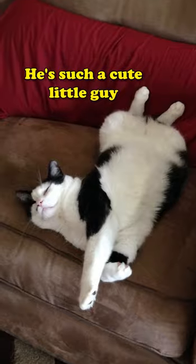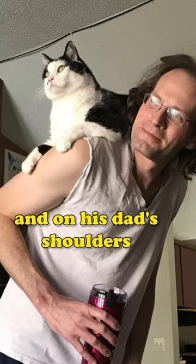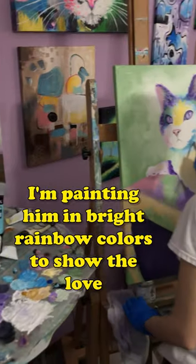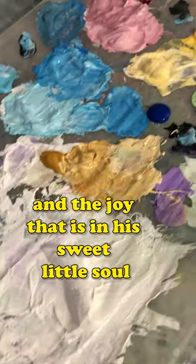I'm painting our cat Panda Bear. He's such a cute little guy. He loves to hang out in boxes and on his dad's shoulders. I'm painting him in bright rainbow colors to show the love and the joy that's in his sweet little soul.